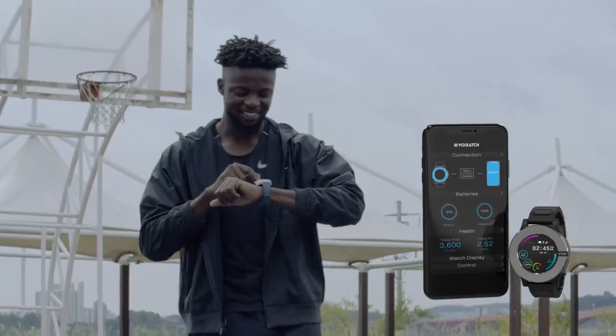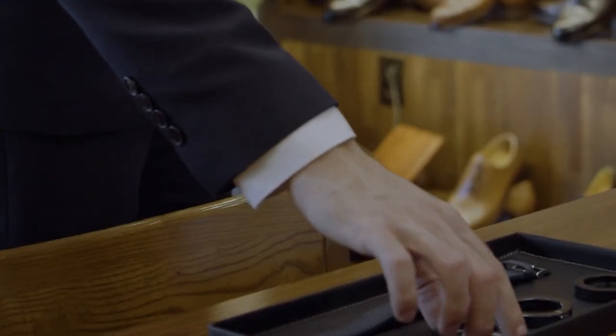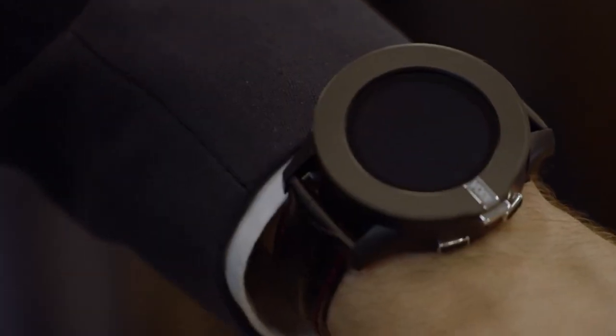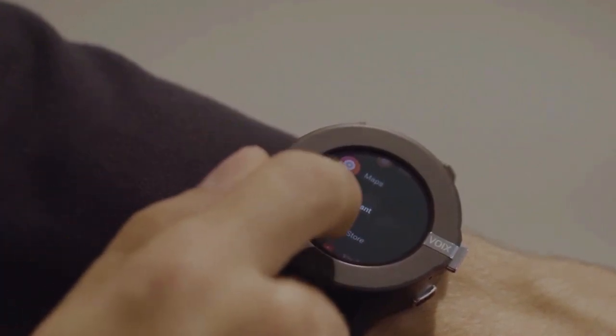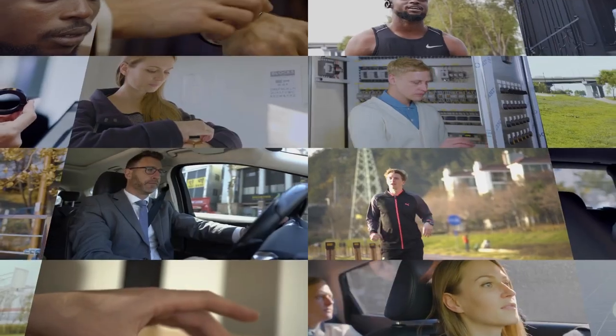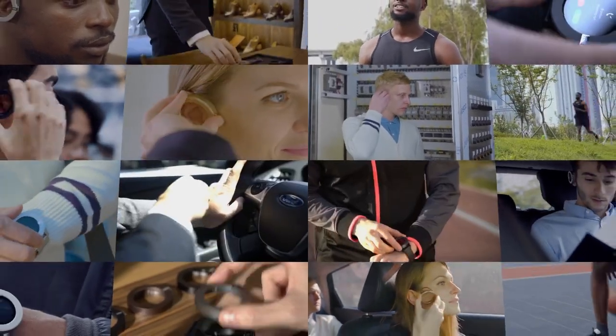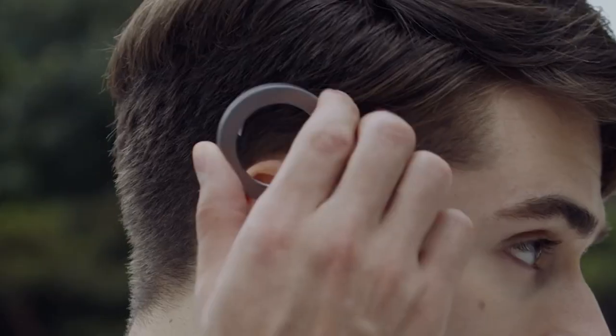One of the key highlights of the Voiksach Smartwatch is its built-in cellular connectivity, which allows users to make and receive calls, send text messages, and access the internet directly from the device without needing to pair it with a smartphone. This feature provides users with greater freedom and flexibility, allowing them to leave their phone behind and still stay connected wherever they go.